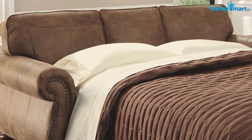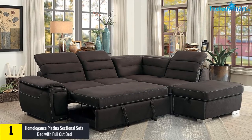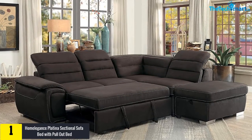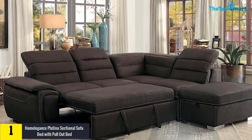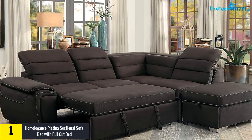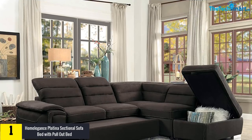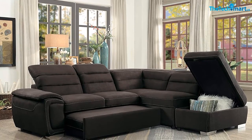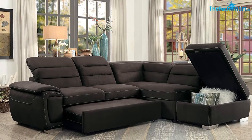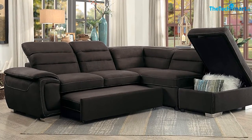Finally, at number one, we have the Home Elegance Platina Sectional Sofa Bed with Pull-Out Bed. This sofa bed is an excellent choice for the family room and living room. It is a popular L-shaped sectional sofa that bestows ultimate relaxation and comfort. You can enjoy a wonderful lounging experience by choosing this product. It imparts great appeal to your home's decor, boasting rich color variants and high-grade upholstery fabric that confers a wonderful look.